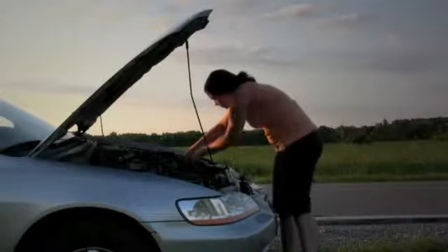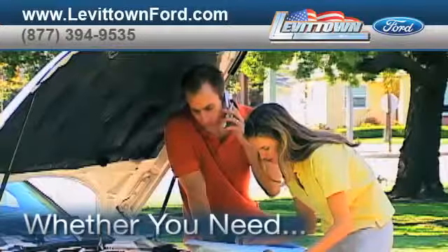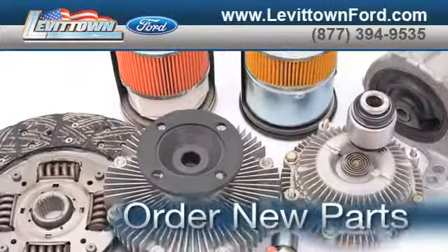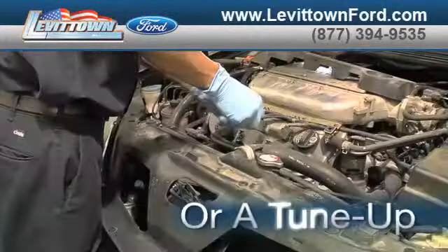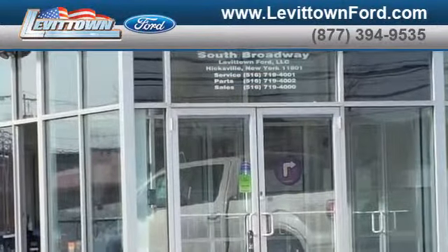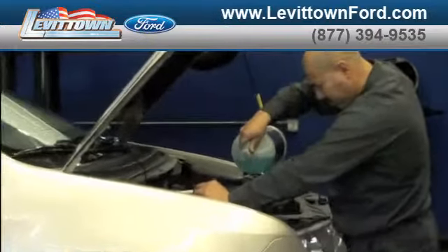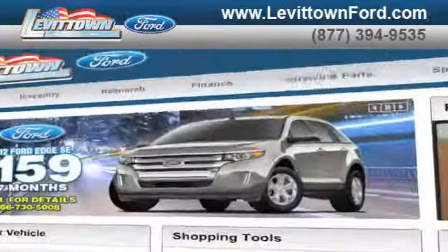Taking your vehicle to a big-name chain service provider can be expensive and irritating. Whether you need to order new parts, tire repair, or a tune-up, when you bring your vehicle to Levittown Ford for maintenance or repairs, you'll receive prompt, courteous service from a staff dedicated to quality for our customers.